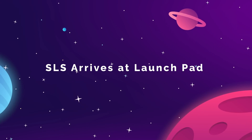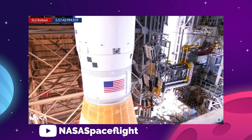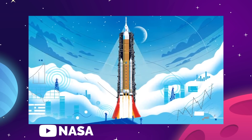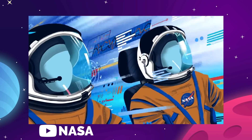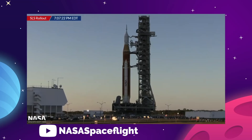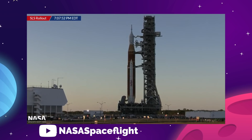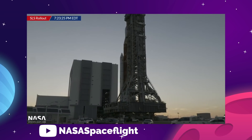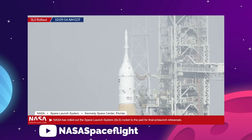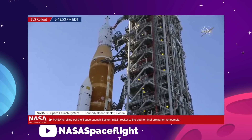The first Space Launch System rocket rolled out to its launch pad on March 17th for a countdown wet dress rehearsal ahead of its long-delayed launch this summer on the uncrewed Artemis 1 mission. This is, of course, part one in our three-part return of human astronauts to the surface of the moon — Artemis 2 will be a crewed orbit, and Artemis 3 will be a human landing. The giant SLS rocket emerged from its long-time home in the vehicle assembly building on a crawler transport machine, making a 6.8-kilometer journey to Launch Complex 39B at the Kennedy Space Center. Once there, the rocket was connected to the launch tower with several umbilical arms, making for some pretty spectacular video and photo opportunities.